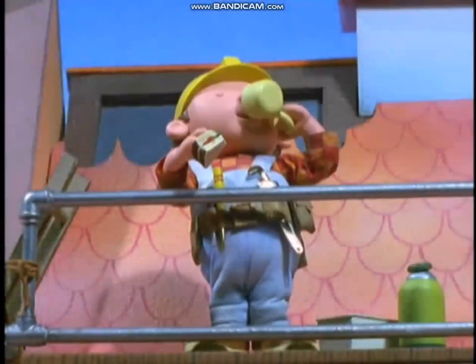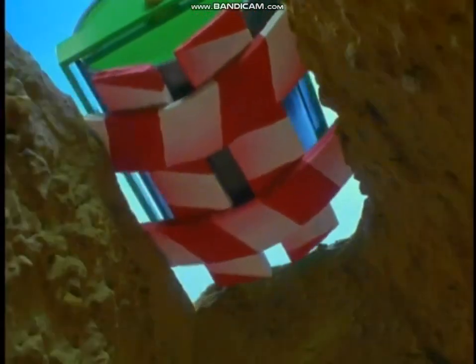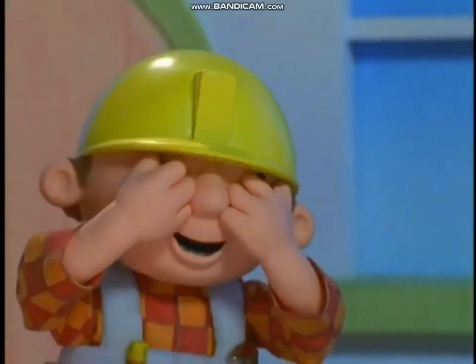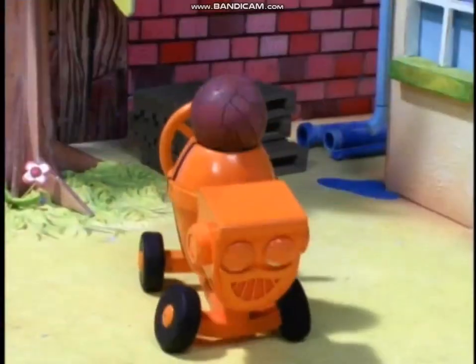We're here with Bob the Builder talking about his latest video, Bob Saves the Day. Let's watch a clip. Oh no, I just can't look. Don't be so modest, Bob. We hear there's lots of great action and fun.